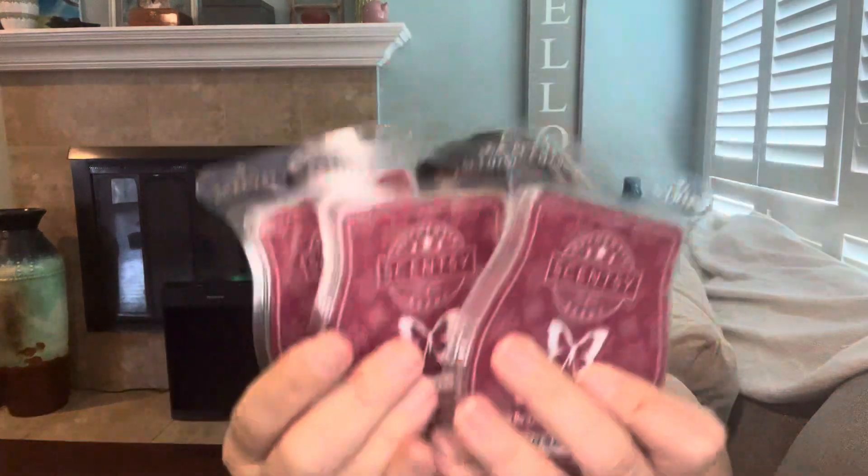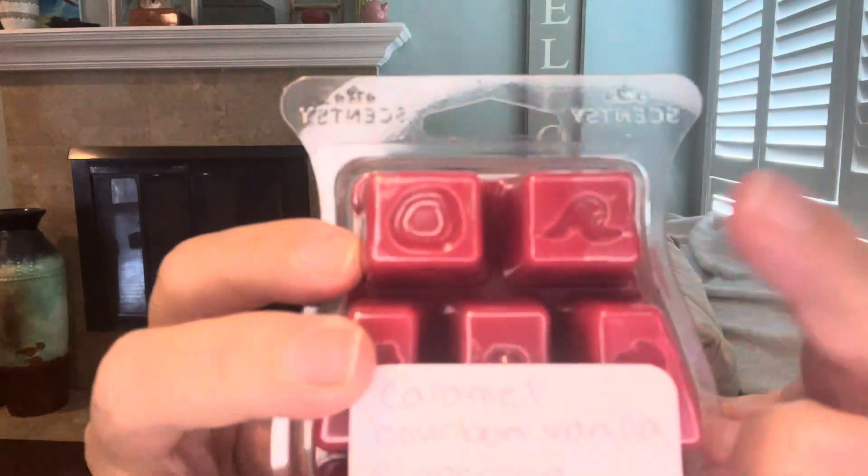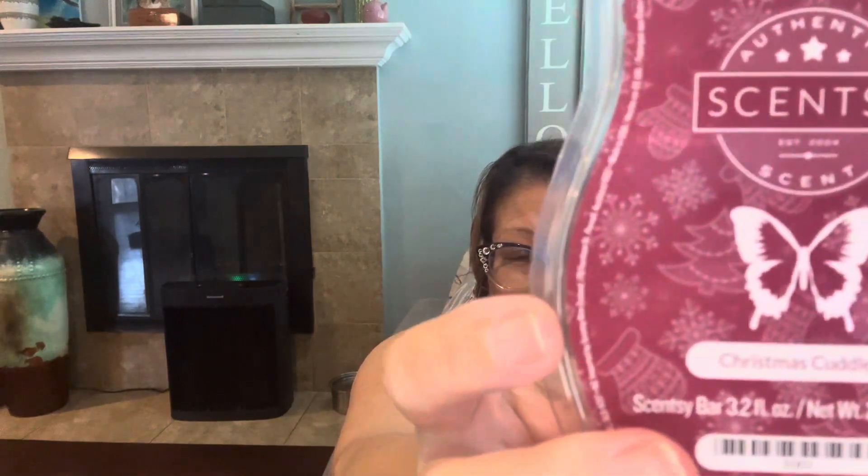Another new-to-me scent is Christmas Cuddles and I went ahead and picked up three bars of that. This one does have the new packaging on it so I would say this is a fairly new pour. Scent notes are caramel, bourbon, vanilla, cinnamon, and clove, and this was also $4.80.